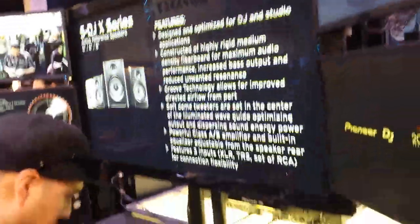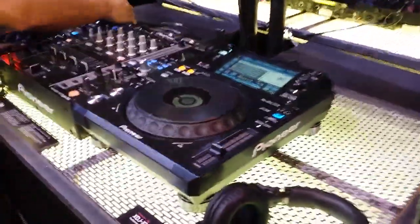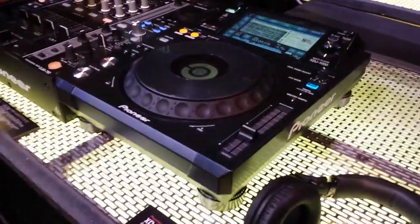Right now at the Pioneer booth, we're showing you one of the coolest, hottest things so far. We are looking at the XDJ-1000.